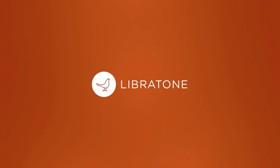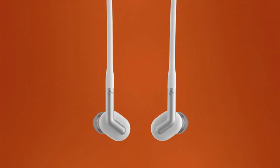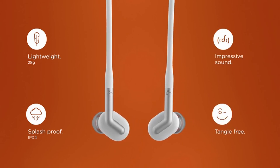So guys, this was the video about the best neckband Bluetooth headphones. All the links are given in the description — do check them out. If you enjoyed the video, be sure to hit the like button and subscribe to our channel for more videos. Thank you.